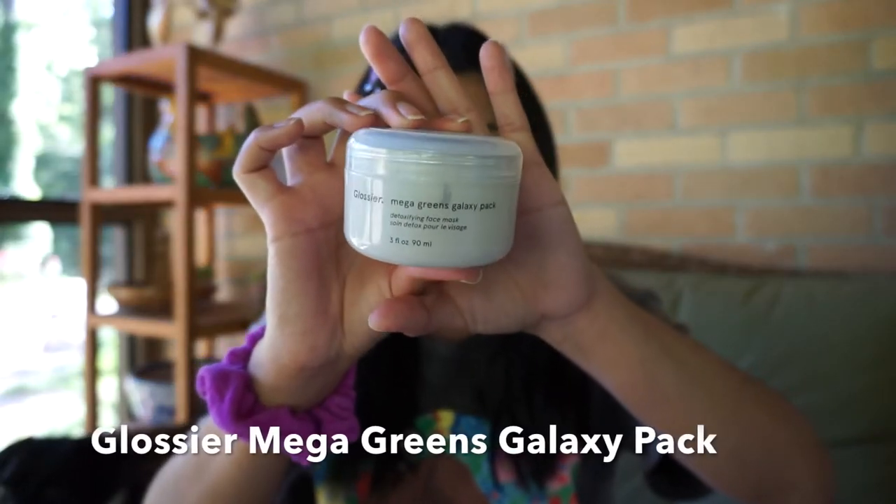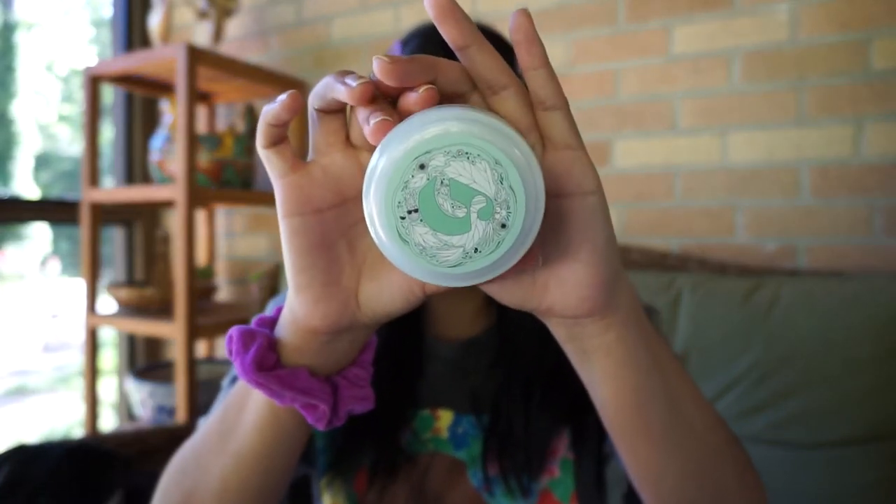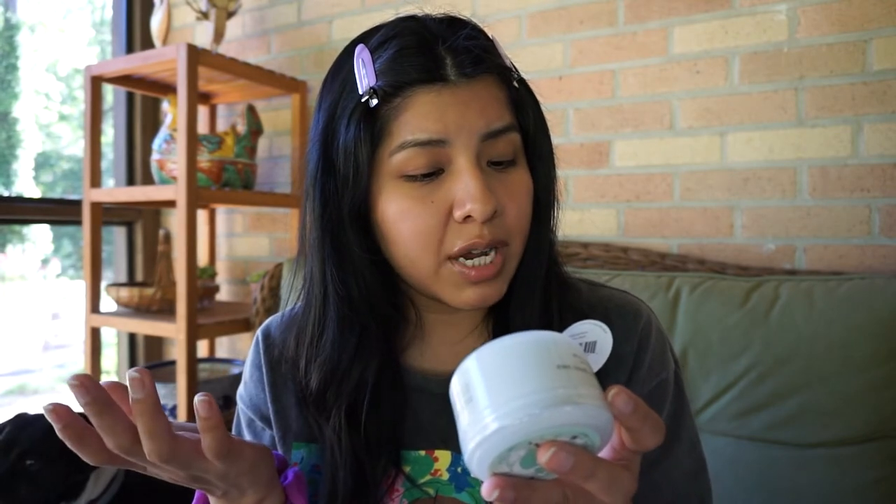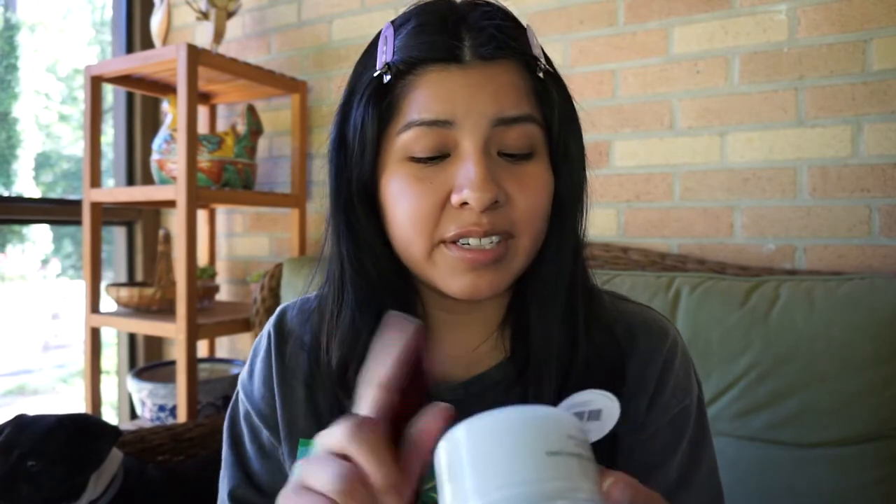Now for the main star of today's video — we have the Mega Greens Galaxy Pack detoxifying face mask. I'll be honest, I didn't even know Glossier carried masks until I was looking on their website and thought I actually need a mask. How cute is this sticker on the lid? I remember reading that this is filled with so many greens and vegetables. It's got spinach leaf extract, parsley fruit extract, pomegranate, and rosemary — a bunch of stuff. Let's literally put this on my face.